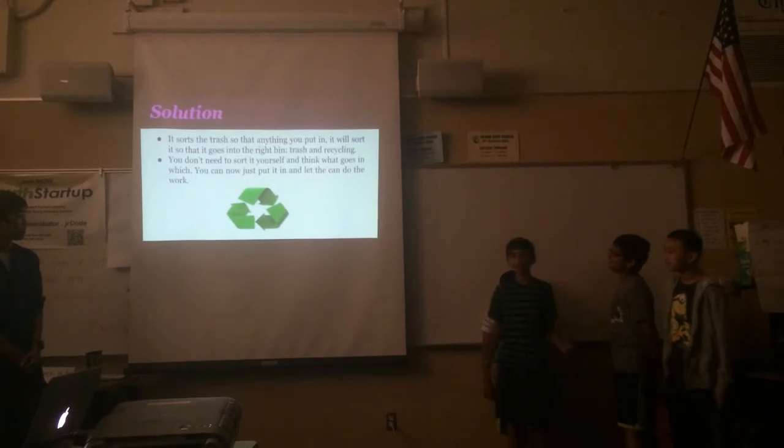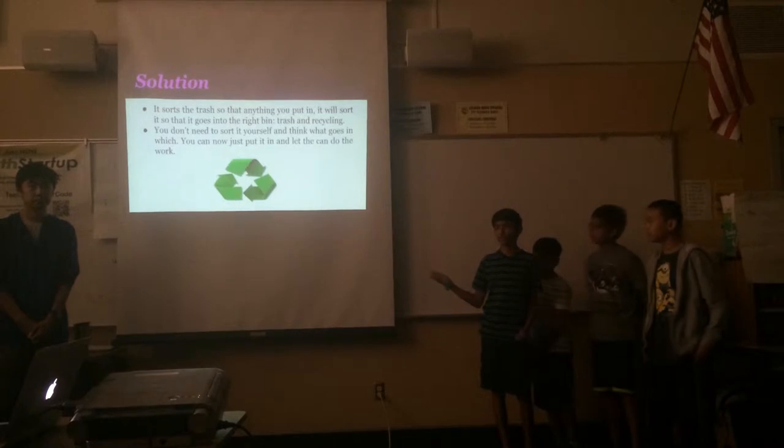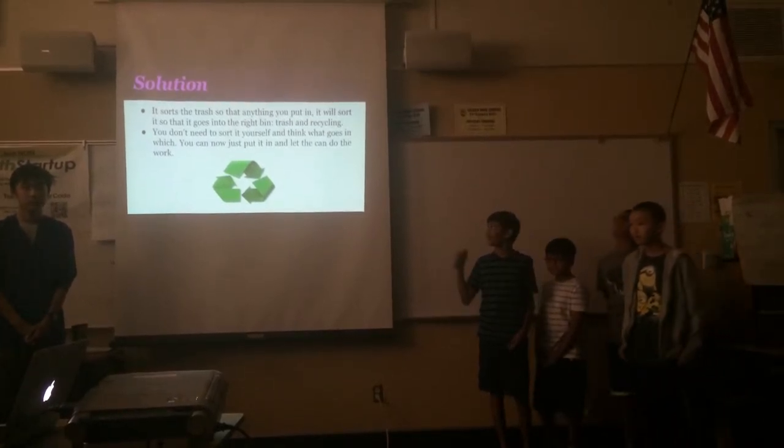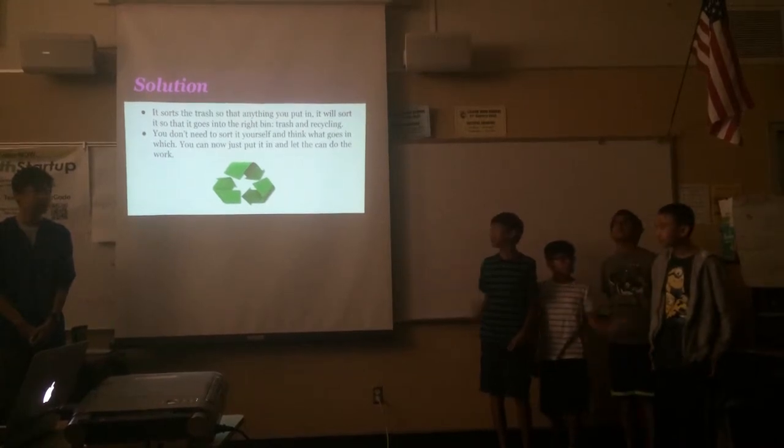As everyone already stated, our solution is Smart Trash, because it already sorts everything for you. It goes into the two bins and does everything for you, so you don't have to do anything — you just drop it in.